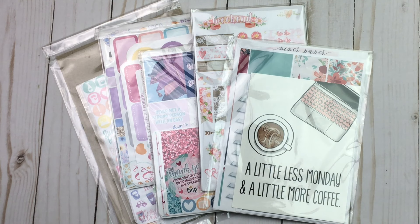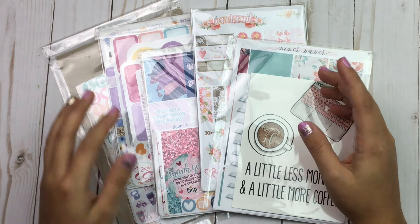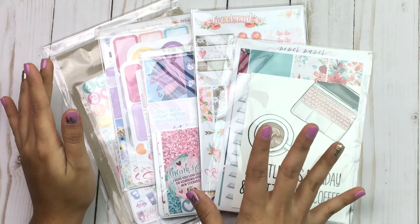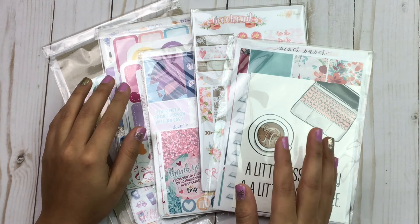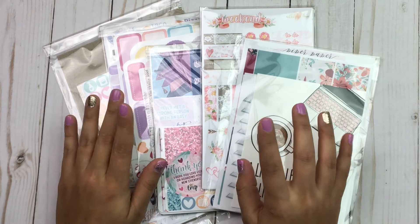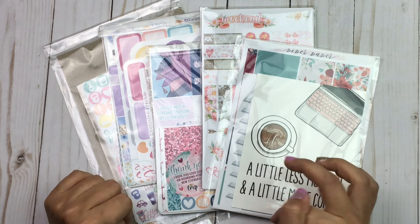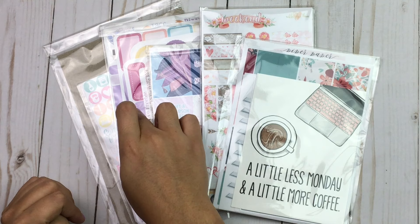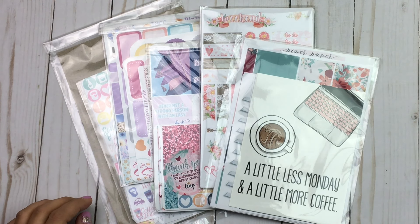Hey guys, welcome back! Today's video is going to be an Etsy haul, and this is going to be part one. I'm splitting this up because I have a lot. There was a Planner Boss Collective sale, which is where the majority of this came from. This first video is going to be Piper Paper Company, Nikki Plus Three, Little Miss Papery, The Crafty Roux, and It's Planning Time.